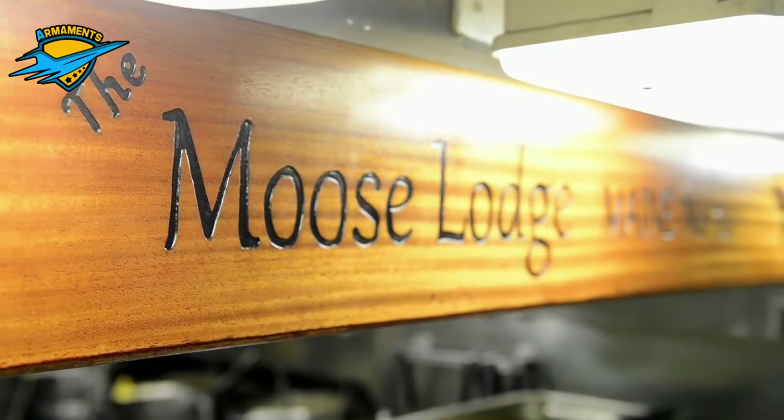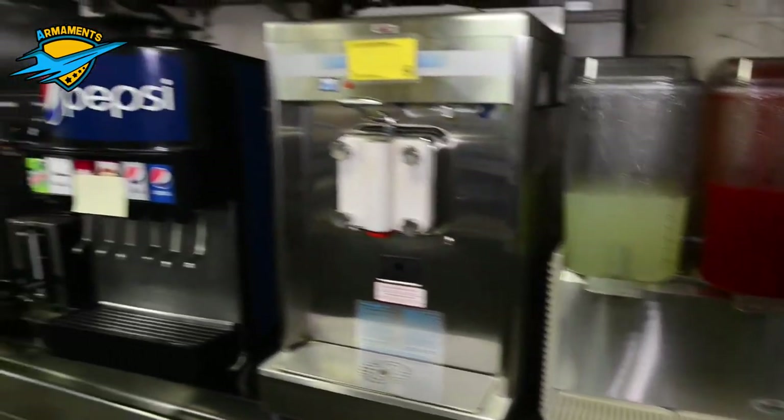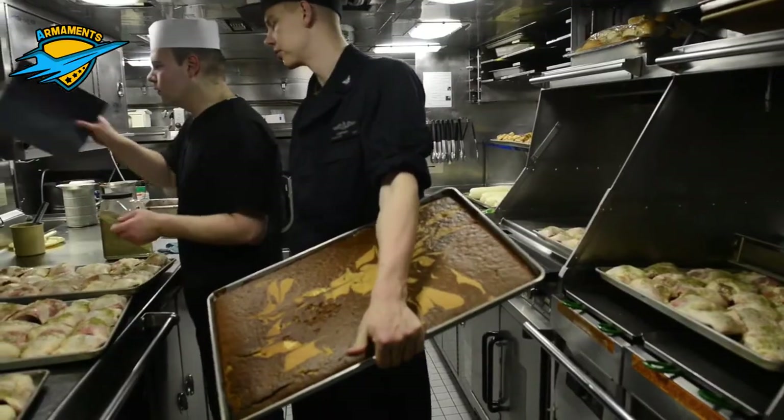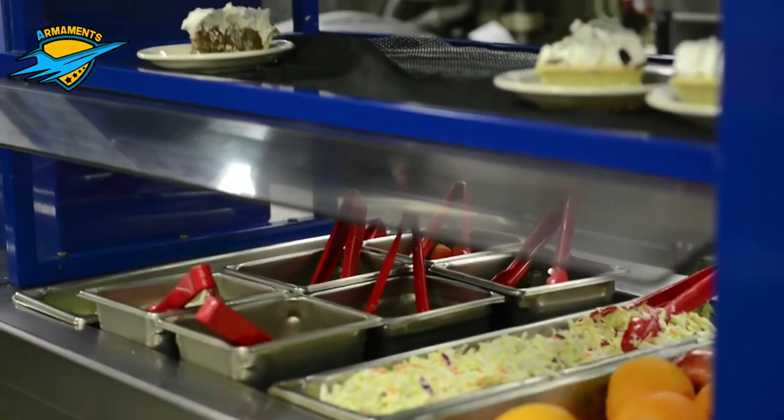Submarines may carry nuclear fuel for up to 30 years of operation. The only resource that limits the time underwater is the food supply for the crew and maintenance of the vessel.